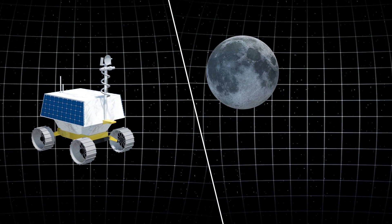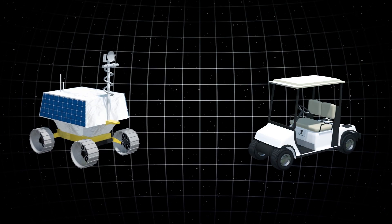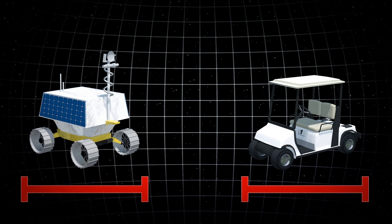NASA plans to send a robotic rover to search for water ice at the moon's south pole in 2022. The Volatiles Investigating Polar Exploration Rover, or Viper, will be roughly the size of a golf cart.